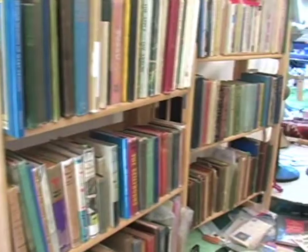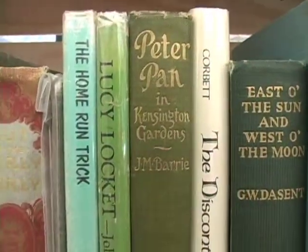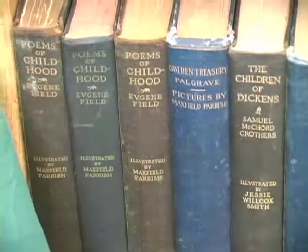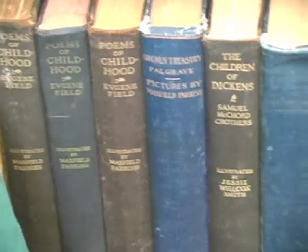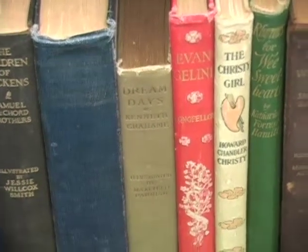I also have Thornton Burgess and Uncle Wiggly — some of the older types of books that a lot of people grew up on — but also a lot of the modern, like Tomie dePaola, Michael Hague, and Barbara Cooney, the good New England authors.